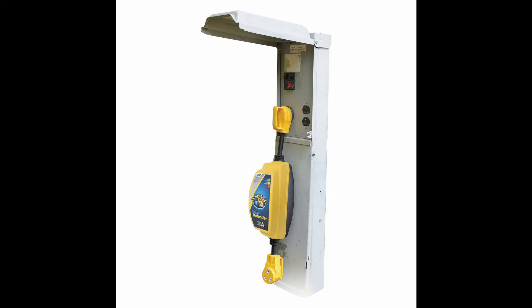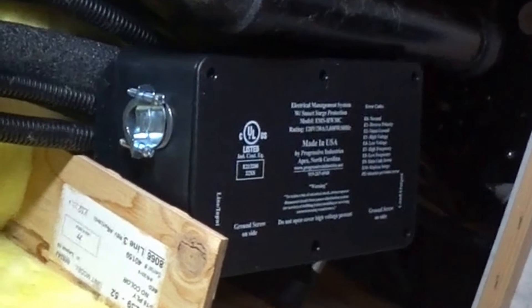Reason number four is these modern EMS systems are very safe and reliable. You don't have to worry about it — you just have it in your system, either the portable or the hardwired version, and you can just set it and forget it. On the other hand, there's nothing more reliable than not having one in the first place, so I don't think I need one.